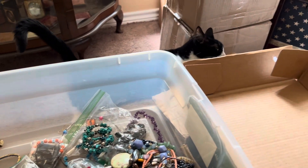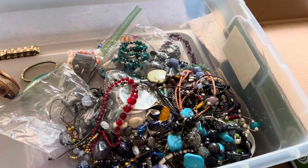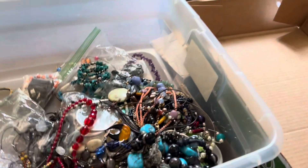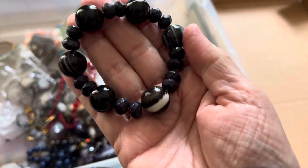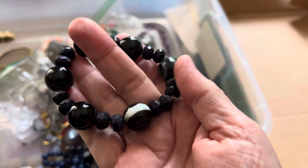Welcome to the video, the gang's all here. We're gonna look at a few items — this was the surprise cache of gemstones, nine dollars. This is an incredible agate bracelet stretch.